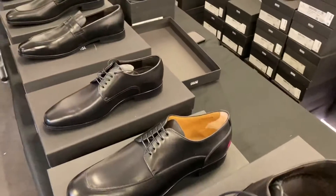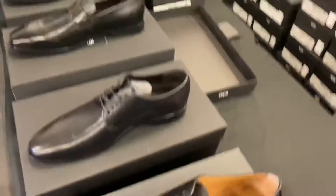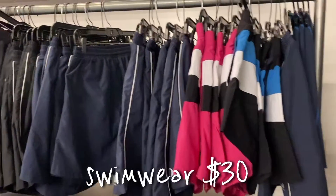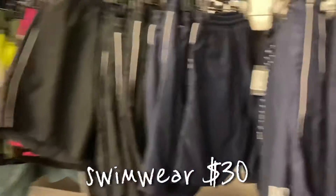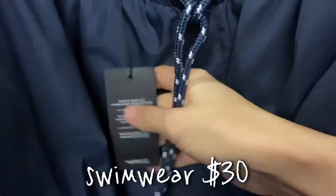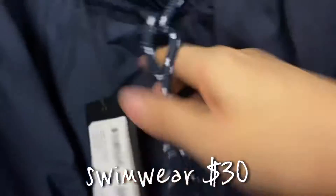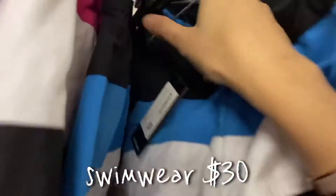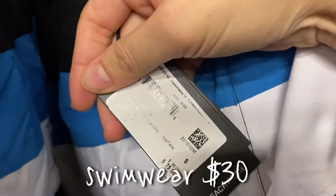These dress shoes are amazing, I loved them. I was even asking if there's anything like loafers for women, but there's nothing — just men's shoes. All the men's swimwear was $30, really a good deal.